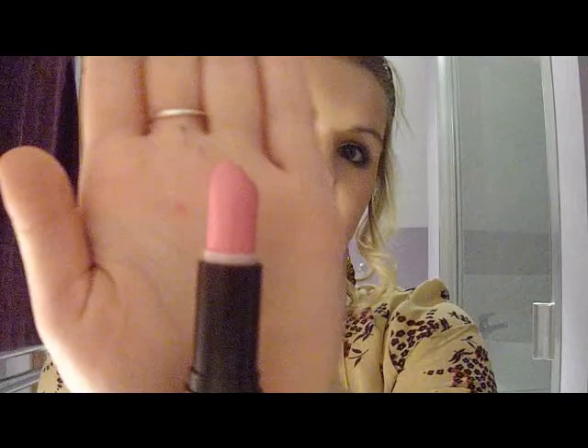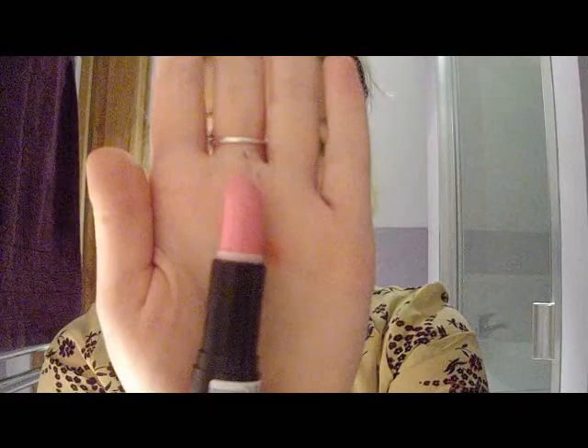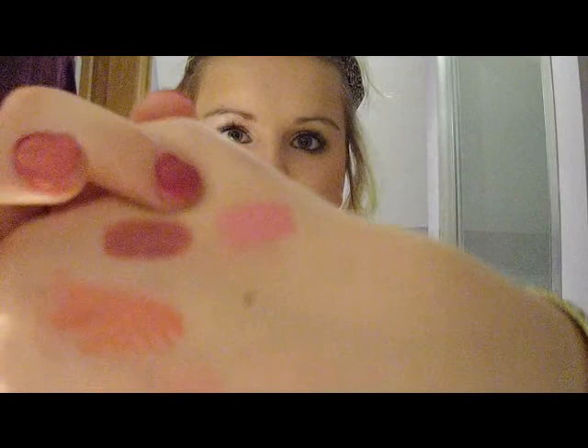The next one is a Rimmel — I think it's the Rimmel Lasting Finish lipstick in Pink Blush. This is another bubblegum pink colour, but it is not as bright as the MUA one. This is more like a Barbie pink as I would describe it, but it is gorgeous and I really really enjoy wearing this lipstick out. I get quite a lot of compliments when I wear this.